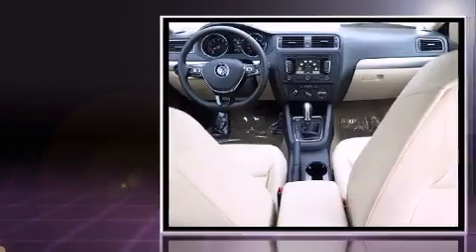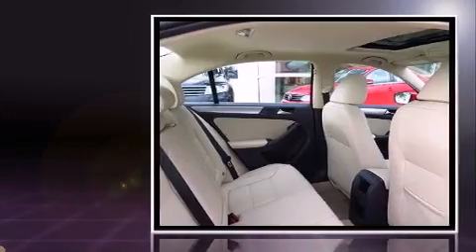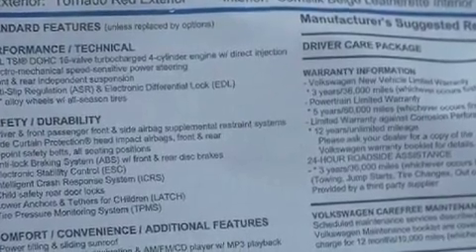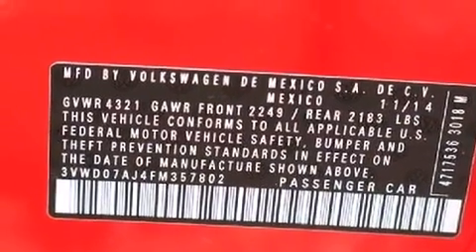Performance and efficiency are both prioritized thanks to the 1.8-liter four-cylinder engine. And for added security, Dynamic Stability Control supplements the drivetrain. Both high fuel economy and flexible performance are assured by the six-speed automatic transmission.